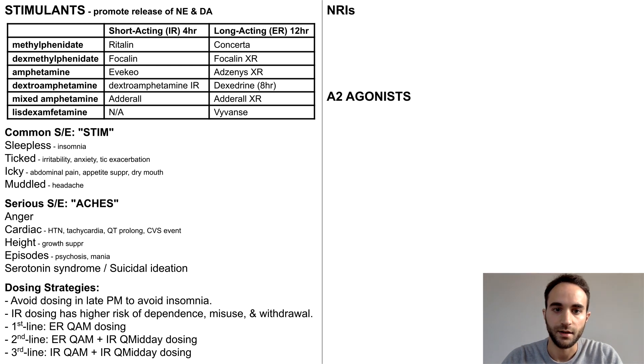One last thing to consider is that, since stimulants directly promote norepinephrine and dopamine release, they do not require regular daily dosing to achieve therapeutic benefit. Therefore, patients can consider taking drug holidays — days when they do not take the stimulant — on weekends or other days when they do not have work or school.